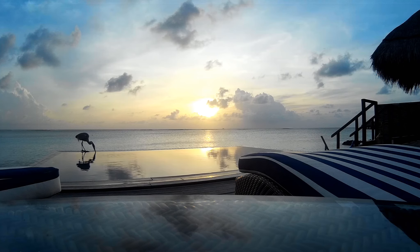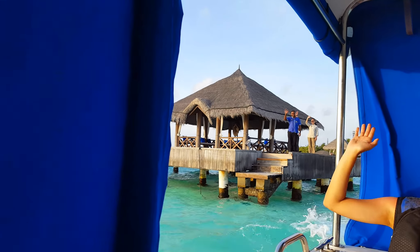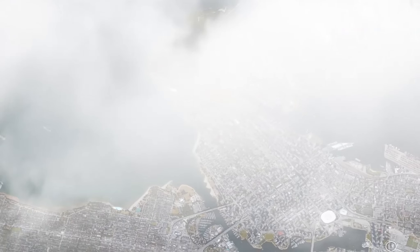Well that does it for this video. If you want to see more videos about the Maldives, check it out here. You can also check out some of my other videos. Thanks for watching — if you liked the video, please like, comment, and subscribe. See you next time.